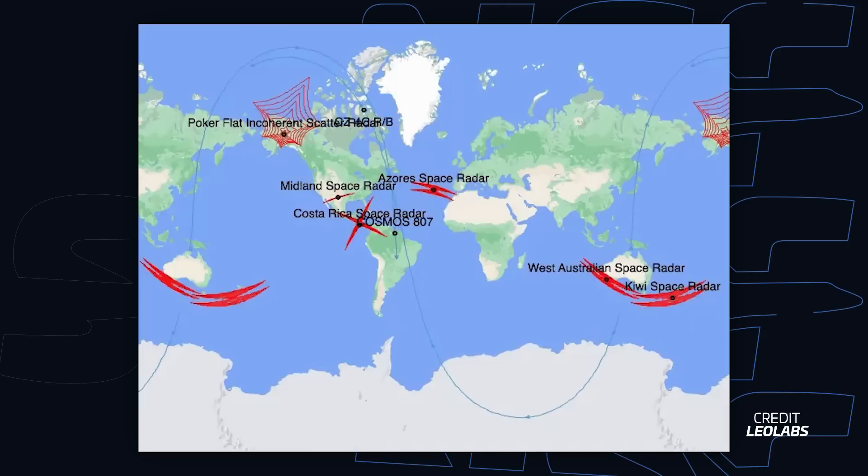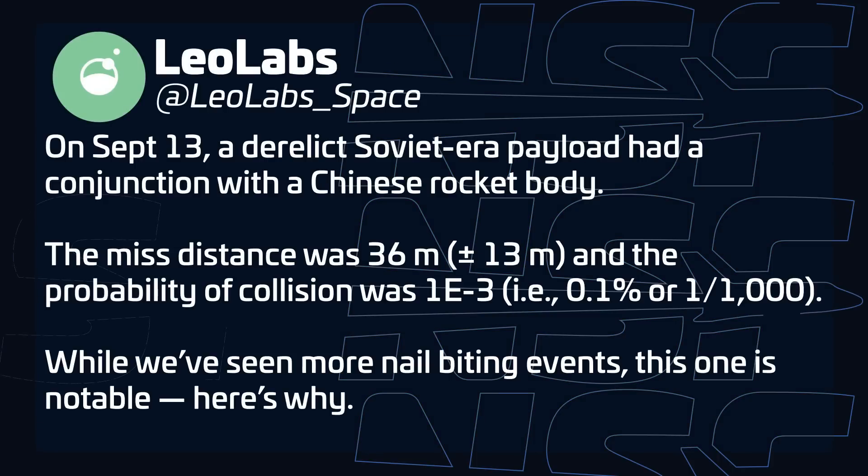Space tracking company LEO Labs announced that on September 13th it detected a near-miss in orbit between two pieces of space junk. The event happened between Cosmos 807, an old 400-kilogram Soviet satellite launched in 1976, and the upper stage of a Chongzheng 4C rocket left in orbit five years ago. LEO Labs calculated that each object's center of mass came somewhere between 23 and 49 meters from each other, with a probability of collision of 1 in 1,000. This is a really close call, as each body is several meters across and was moving over 10 kilometers per second relative to the other, once more illustrating the dangers of derelict debris left in orbit with no way to come back down within a reasonable timeframe.